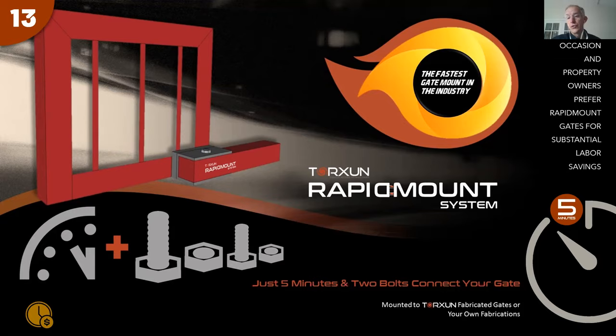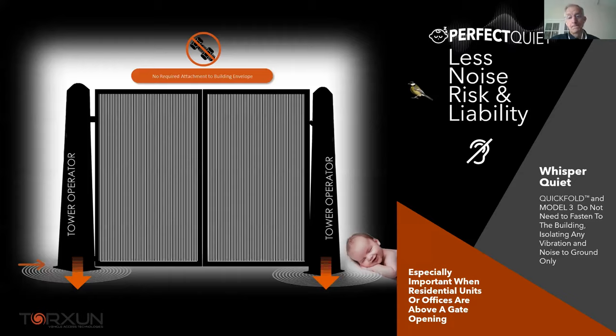Reason number fourteen is noise reduction. The worst call from a property manager is a noise complaint from a resident above the gate. With roll-up doors or tilt-up gates, noise transmits through solid structures in unpredictable ways — from springs, motor vibration, or grinding tracks. The folding gate system using the Model 3 operator only bolts into the ground, so any vibration or noise is transmitted downward, not into the walls or ceiling.